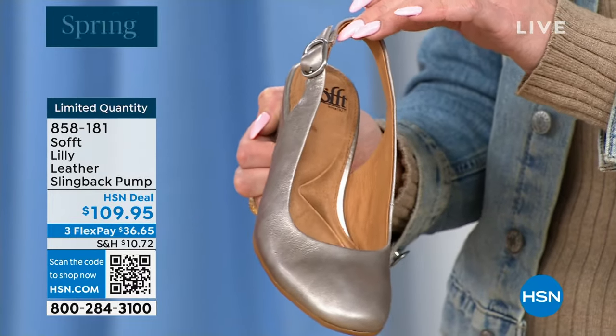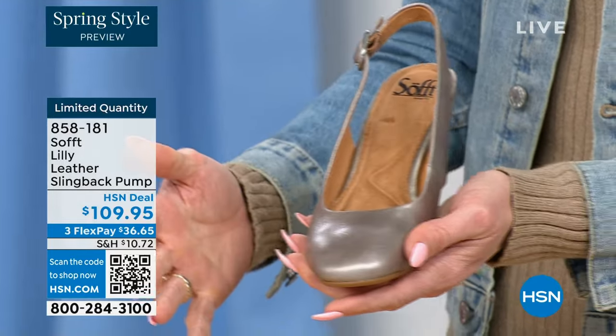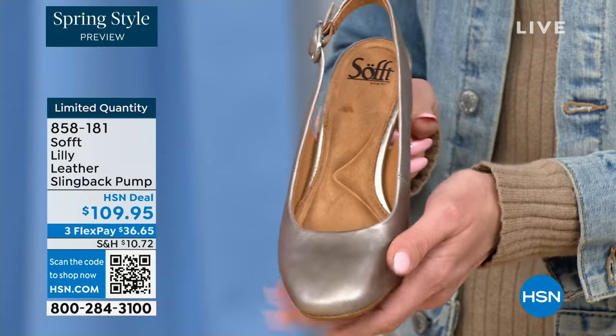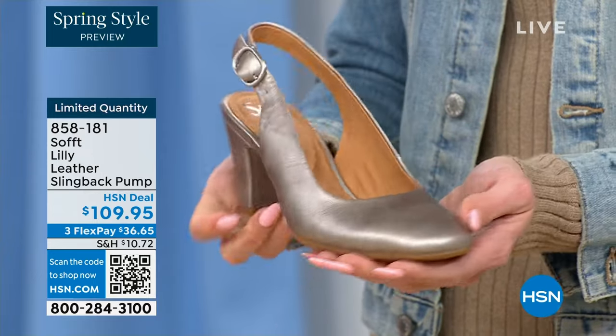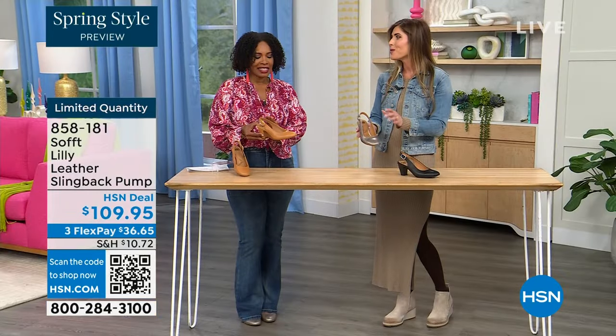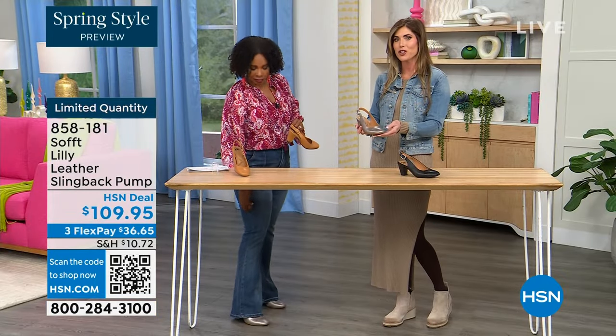I love a true classic slingback because if you're wearing it with a pencil skirt or a dress, it's very elongating on the leg — nothing is breaking up the foot. It's a very feminine silhouette. And then you have that pewter metallic tone, which is a juxtaposition with that classic silhouette.